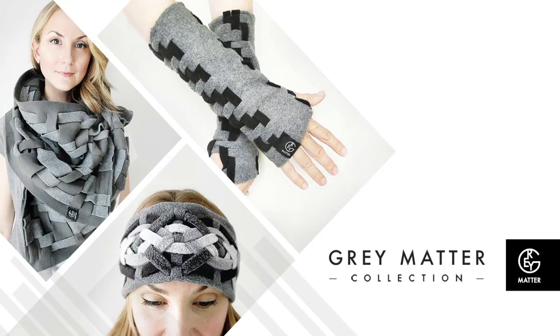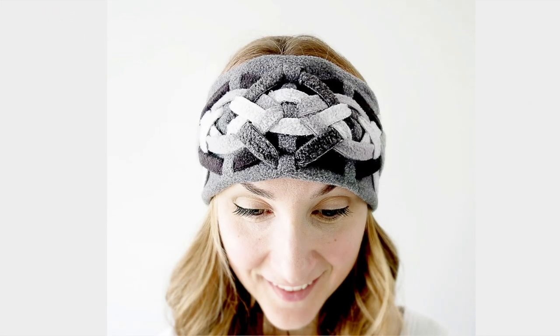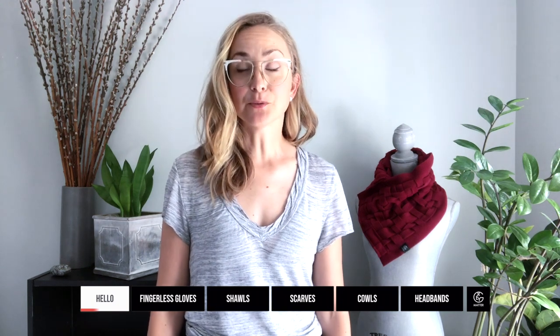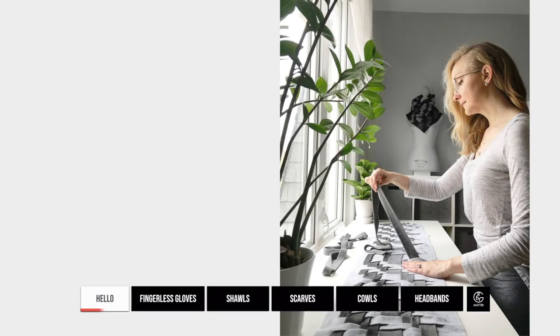Hi, my name is Amy and my company is called Gray Matter Collection. Gray Matter is a line of adaptable, cozy, cold weather accessories that feature my signature oversized weave. The line includes multi-waist scarves and shawls, effortless cowls, adjustable coverage fingerless gloves, cozy chic headbands and leg warmers. Basically everything you need to keep you cozy all fall and winter long, and even spring because it can be unpredictable. Each piece is my original design, made by me from my home studio in Oakville, Ontario, Canada.